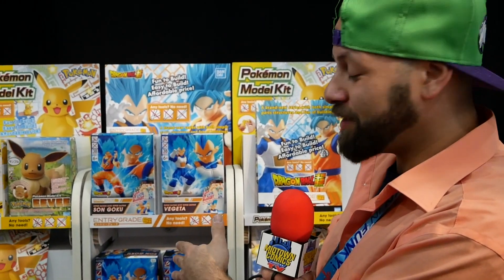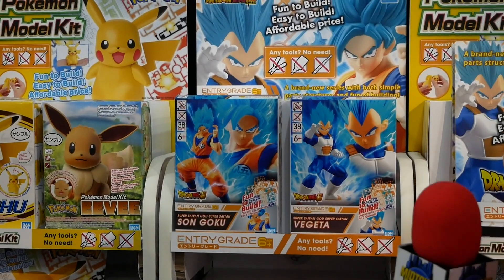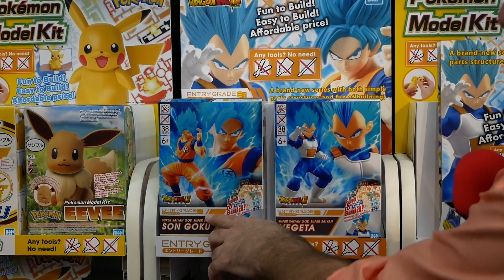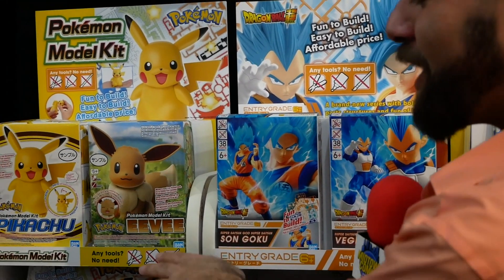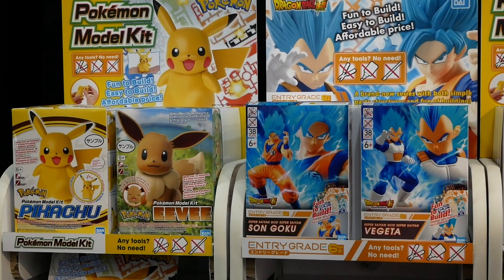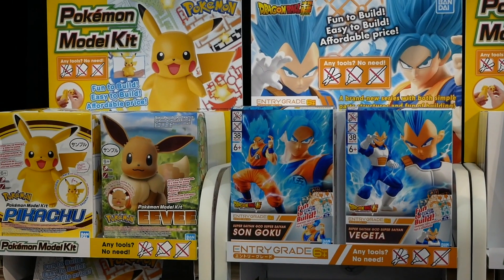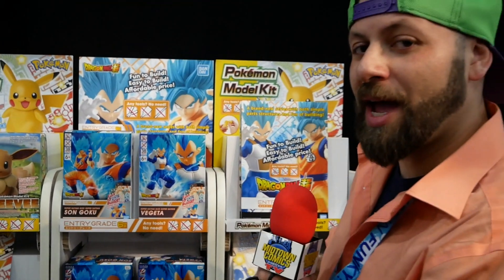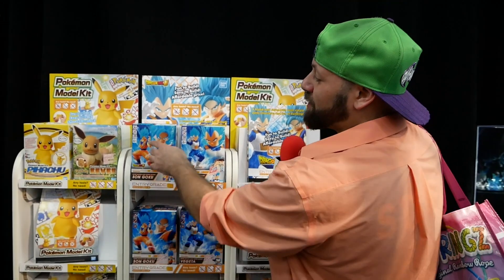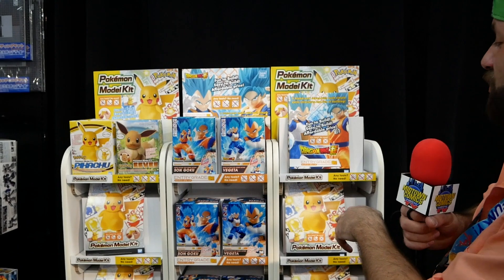Here we have a new line in the Figure Rise section of Bandai — these are entry-grade levels, so your six-year-old kid can do these; it's ages six plus. They've got some Pokémon in here which is going to be awesome for kids. Anytime you can get a kid into building something, that's a great jump into this whole 'build your own action figure' situation. You don't need any tools to do these — they're going to be awesome.